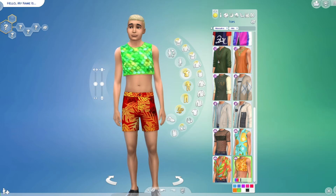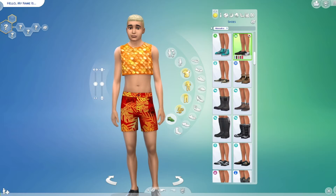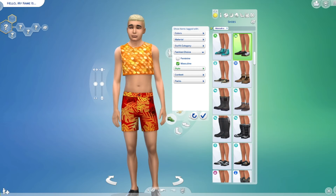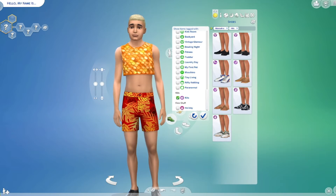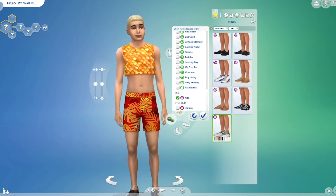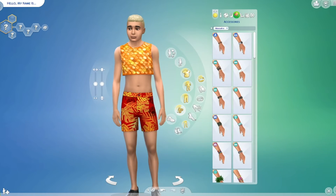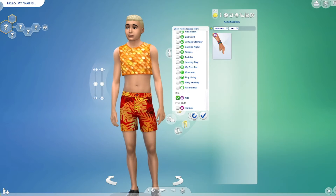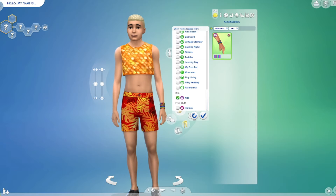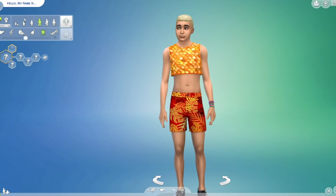I believe it is also for the girls. I don't know if there's any shoes, but we can find out. Okay, no shoes. And let's see if there's anything else — okay, so we do have this bracelet for men too. Anyhow, we will go ahead to the women's section.